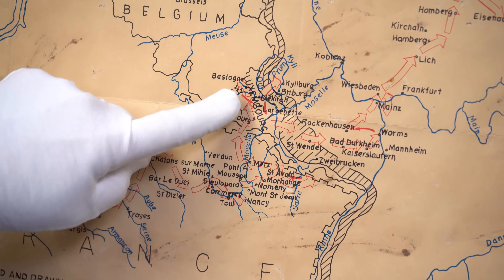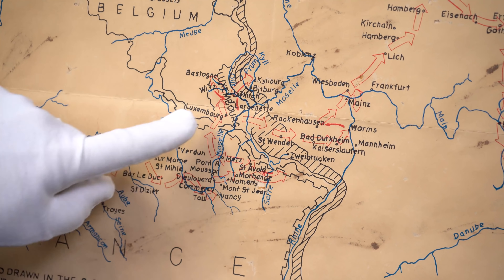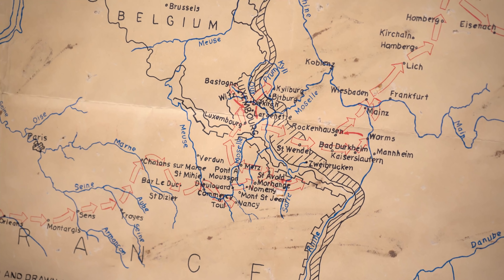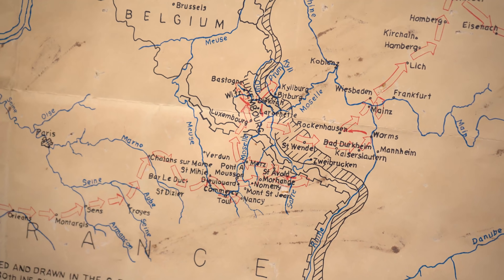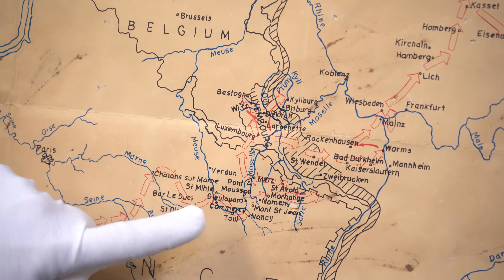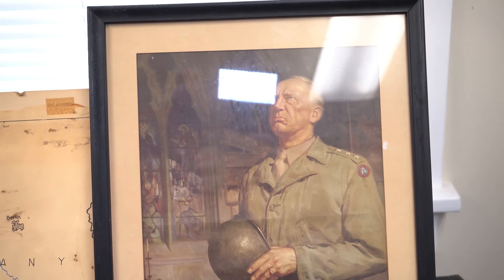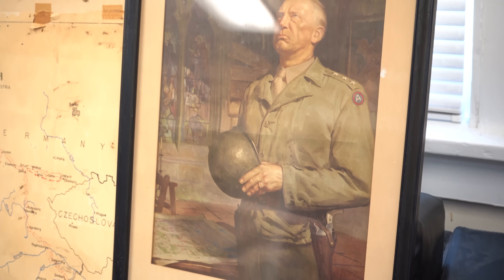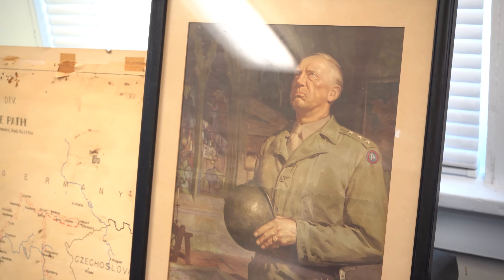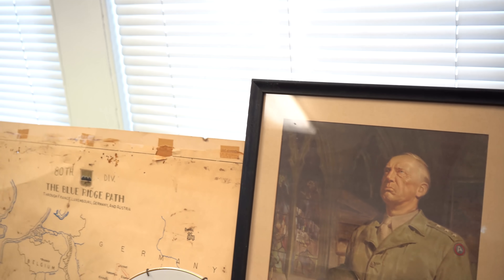We've got actually two uniforms — I'll talk about that. But let's talk a little bit about Robert Kepler. He grew up about an hour north of here. His son David lives in Allentown and brought all of this to us from his dad. His dad served in the U.S. Army in the 80th Infantry Division, which was part of Patton's Third Army.